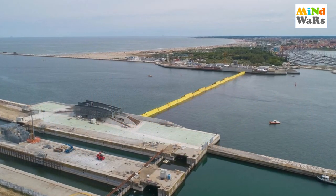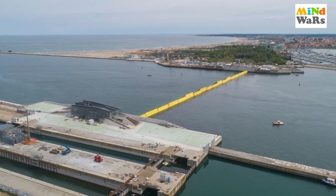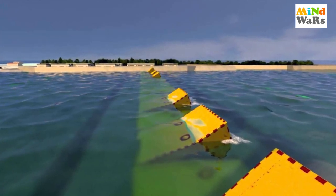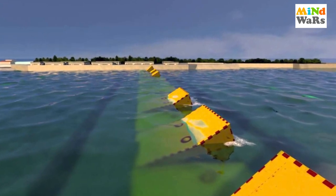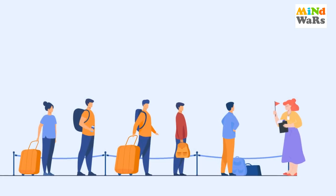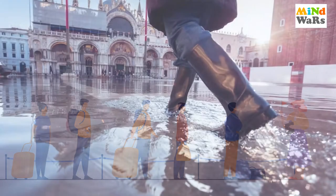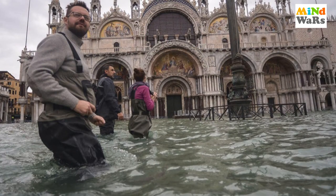MOSE project implement karne ke pichhe Aqua Alta phenomenon bhi ek significant reason hai. Agar Aqua Alta ki wajah se flood situation create hoti hai, toh MOSE system ise prevent karne ke liye well equipped hai. Saath hi, yahan ke citizens aur tourists ko bhi precaution lene ki instructions government dwara di jaati hain — jaise rubber boots pehenna, apne saath plastic bags aur elastic strings rakhna — ye temporary solutions situation ki intensity dekh kar provide ki jaate hain.